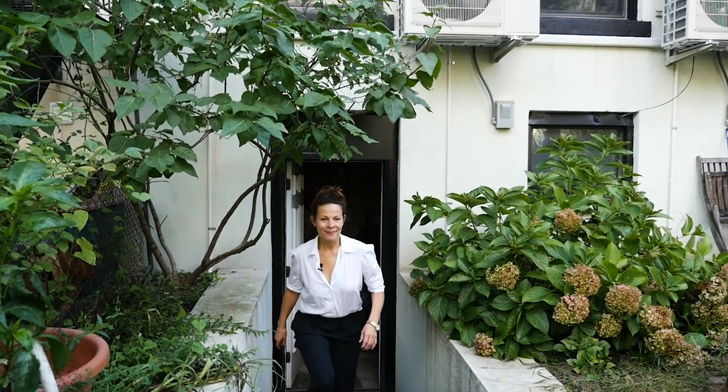I'm Lily Taylor. I'm an actor and I'm a birder. I'm also on the board of National Audubon, and this is my native garden that I share with my building in Brooklyn.